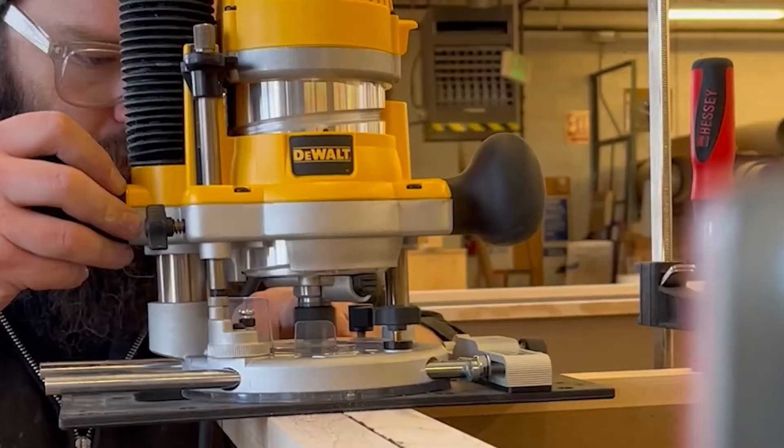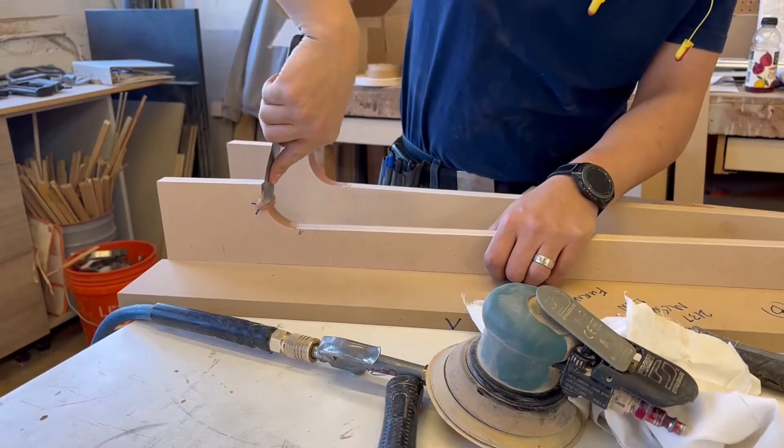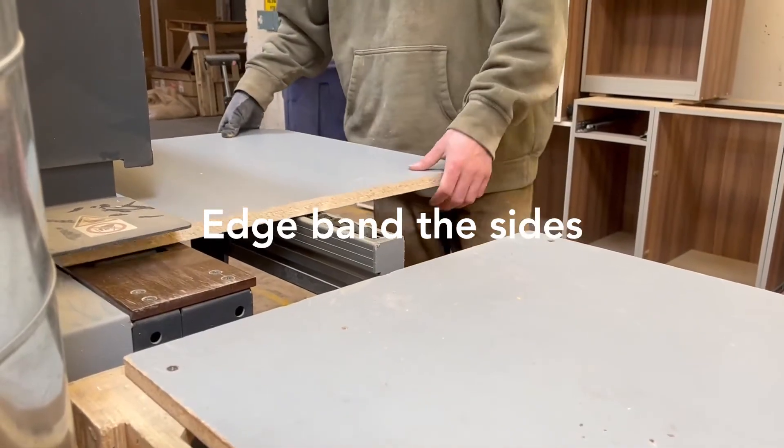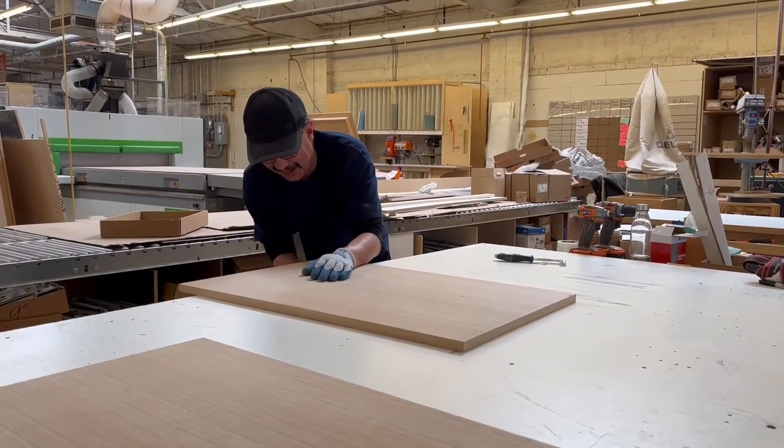The bench is where all the magic happens when it comes to custom details. Our guides will add any profiles or even build special pieces by hand, like coffee tables or range hoods. We then edgeband the cabinet parts either to match the doors or whatever material the client chose.